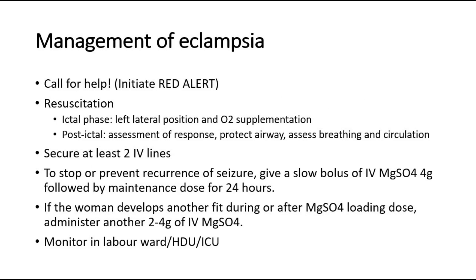For management of eclampsia: first, call for help and initiate the red alert. Then resuscitate the patient. If she is in the ictal phase, place her in left lateral position and give oxygen supplementation. For post-ictal, assess her response, protect the airway, and assess breathing and circulation.